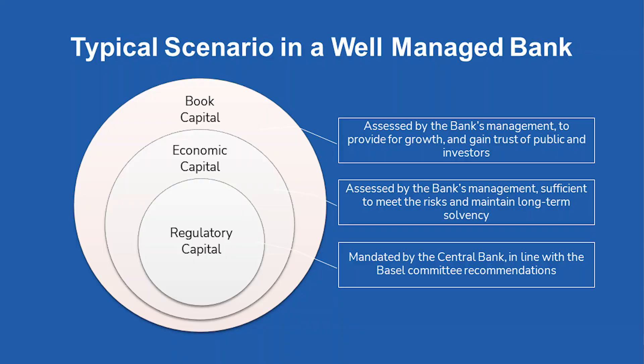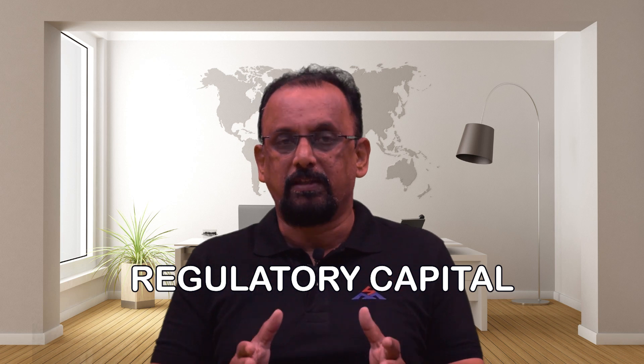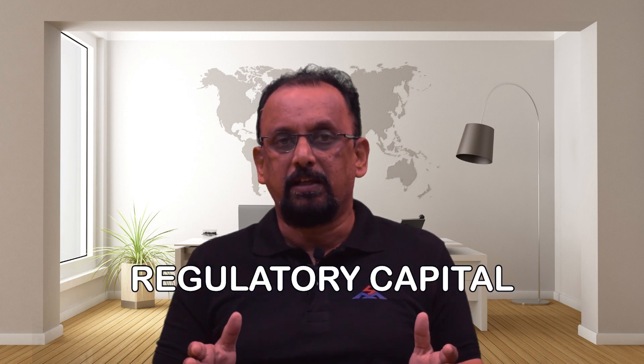If we look at the capital of a well-managed bank, we can look at it from the point of view of three different layers. The number one layer is the regulatory capital — the capital required by the regulator that banks must maintain. Under Basel 3 criteria, Tier 1 plus Tier 2 capital must be at least 9%, of which Tier 2 cannot exceed 2%, meaning banks must maintain at least 7% Tier 1 capital and can additionally have 2% Tier 2 capital to reach the overall minimum of 9%.